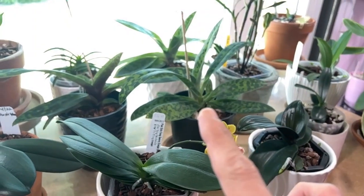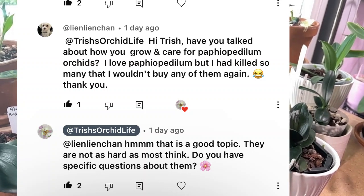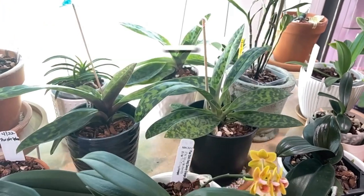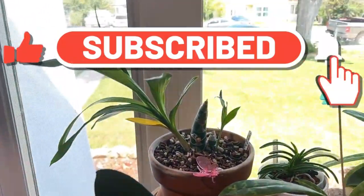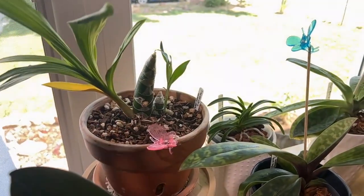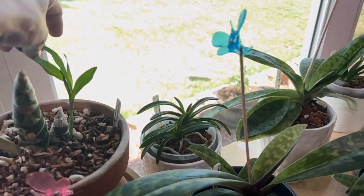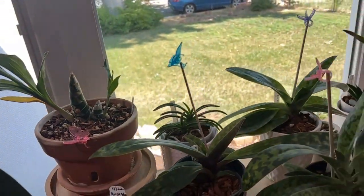I'm not going to talk about the paphiopedilums too much today because Lin-Lin asked me to talk about how I care for them and my regime, so we'll cover that in a different video. My Coelogyne wine delight looks a little sad this year — last year she was nice and robust. I don't know if I'm just not giving her enough water, but this late growth is coming along pretty well.